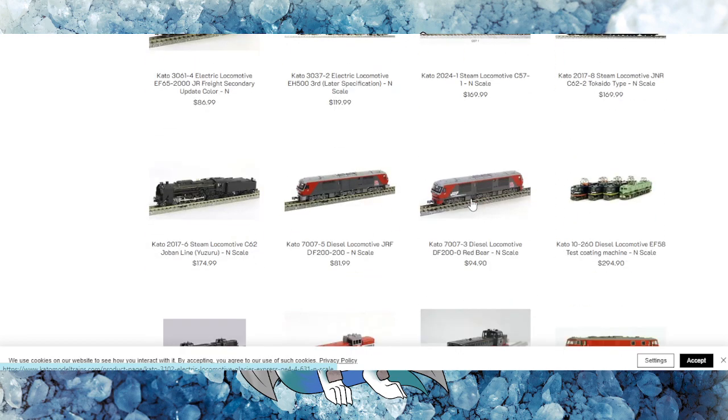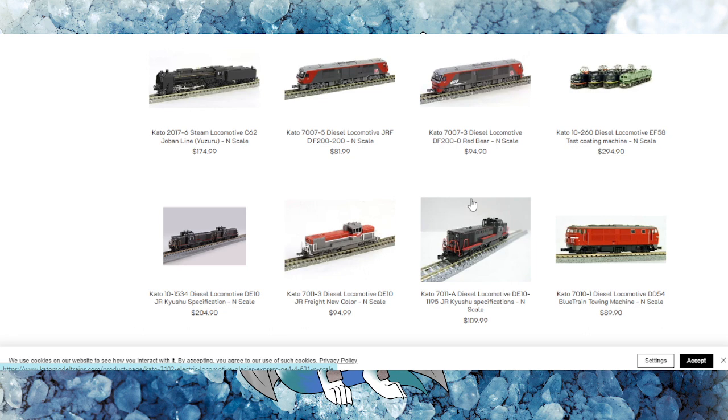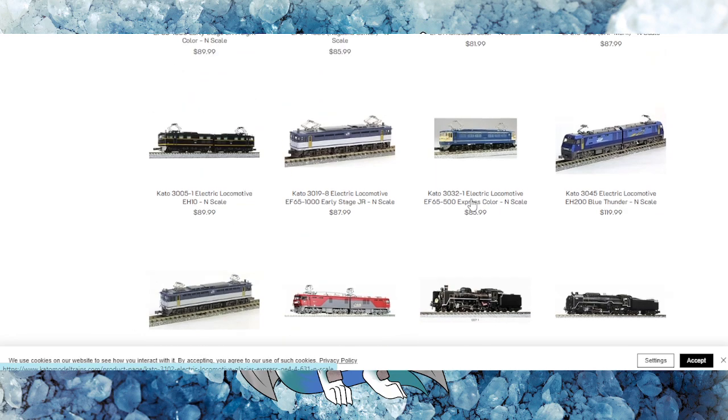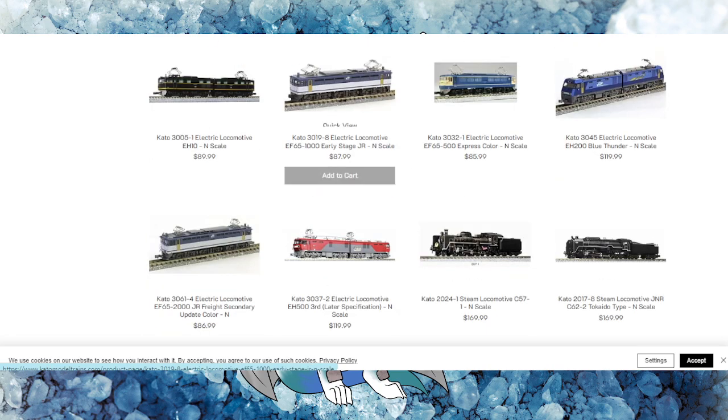One thing I love about Kato — I don't typically model too much European, but my wife is actually getting more into that, so we're slowly starting to expand our N scale collection. I can't emphasize enough: if you want to start in a scale with a nice variety of trains and mix and match American with European or Japanese, take a look at N scale. There's a wide variety of options.